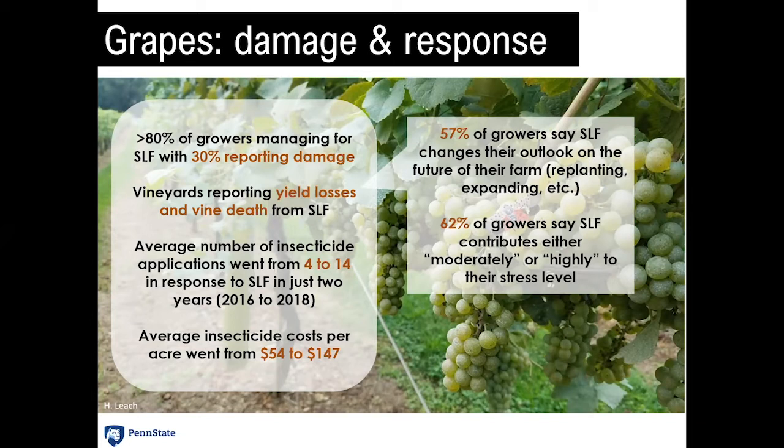It's important to talk about what Spotted Lanternfly is doing in a psychological sense. We surveyed growers managing Spotted Lanternfly on their farm: 57% say that Spotted Lanternfly changes the outlook on the future of their farm when thinking about replanting, expanding, or handing it down to the next generation. And 62% of growers say that Spotted Lanternfly contributes either highly or moderately to their stress level. It's not just about the economic consideration or the added time spraying — it's also about the added stress and what that might do to the idea of grape production within our state.